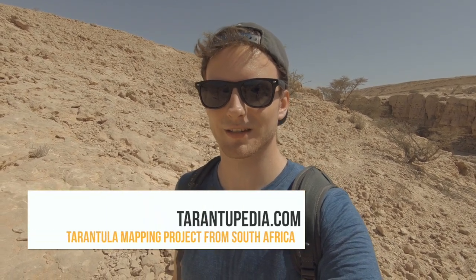Hey everyone, welcome back to another episode, this time from the very southern part of Oman — about 100 kilometers from the border with Yemen. At this specific place we're going to look for a blue-legged tarantula. I got this information from Dimitri from South Africa, who runs the tarantopedia.com site — you should check it out. We'll continue searching.